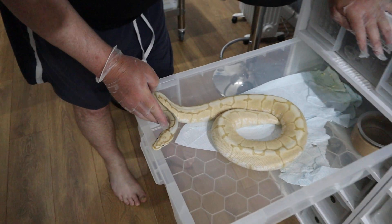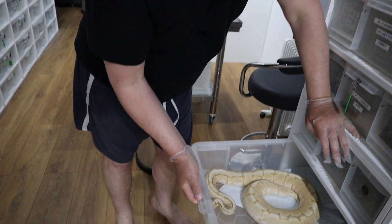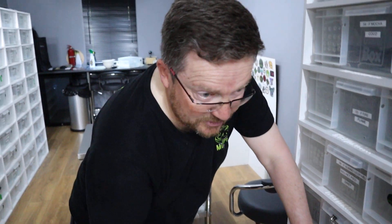Let's just check the other one which is our beautiful banana spider — Cleo. I think she could lay before Jupiter because she's looking... look how big she is as well. So she's due to lay in the next week or so as well. She also appears to want to come out, which is interesting. So those are the two that we're expecting hopefully to go for us shortly.